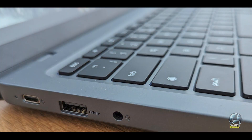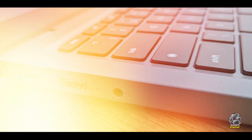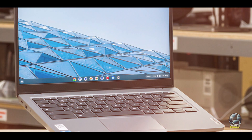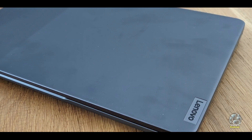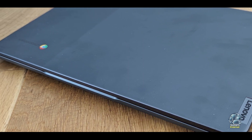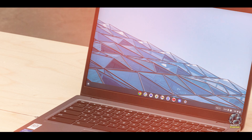Running on Chrome OS, the IdeaPad Slim 3i Chromebook 14 offers a streamlined and intuitive user experience. The laptop's keyboard is comfortable for typing, and the responsive touchpad adds to its ease of use. The device's lightweight and slim design make it easy to carry around, and its compatibility with Google services ensures seamless integration with educational tools and apps.